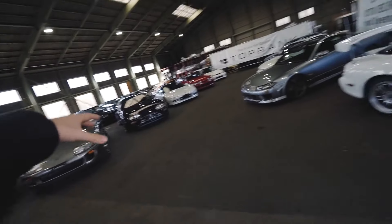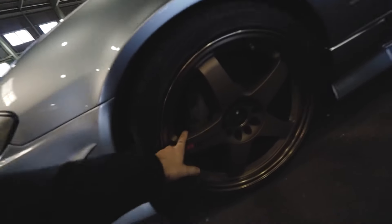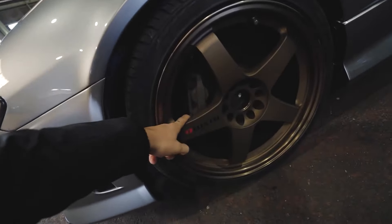It's early morning, but before we check out the R34, let's take a look at the Top Rank inventory. It's so crazy how this lot compares to the US lot. Up front we've got RX7s, an awesome S15 with rare Nismo Raize wheels — I would love to find a set of those — and we've also got Supras and an NSX.